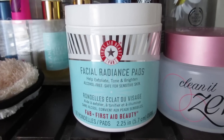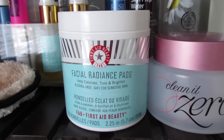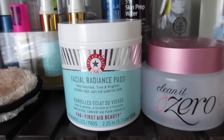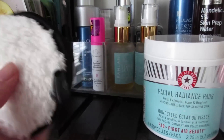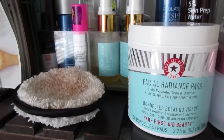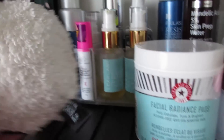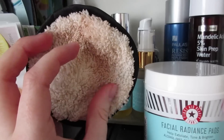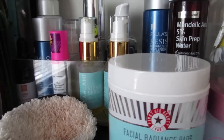I have the tried-and-true First Aid Beauty Facial Radiance Pads, which are awesome for toning and lightly exfoliating. They're not too harsh even in this brutally cold weather. Then I have my Face Halo, which is basically a microfiber cloth that removes your makeup. It's okay, but as you can tell it gets pretty dirty really quickly, so I don't love that.